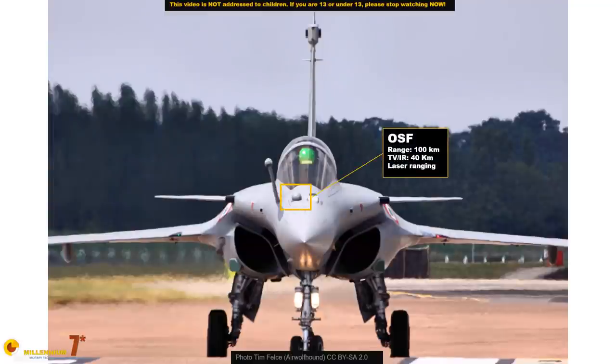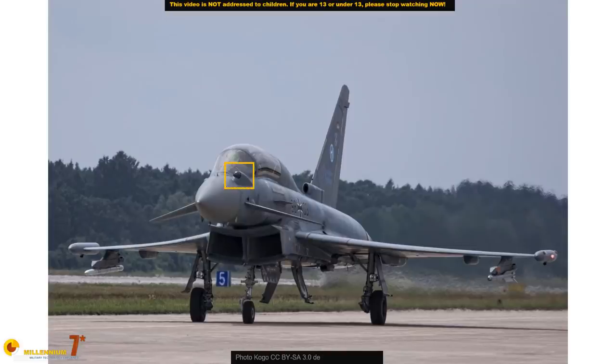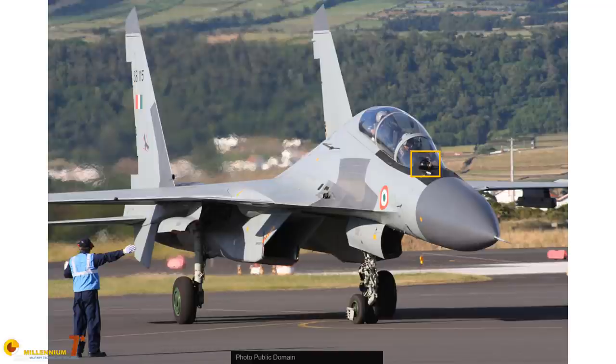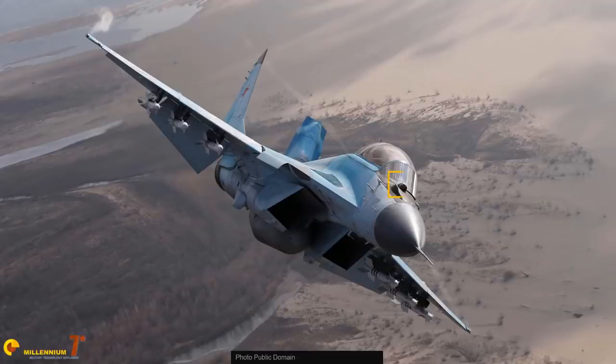This is the nose of a Rafale. This is the nose of the Eurofighter Typhoon. This is the Gripen E. This is the Sukhoi-30 MKI, and this is the MiG-35.